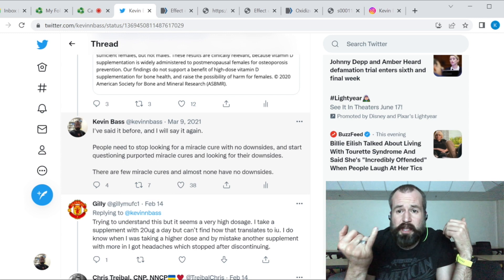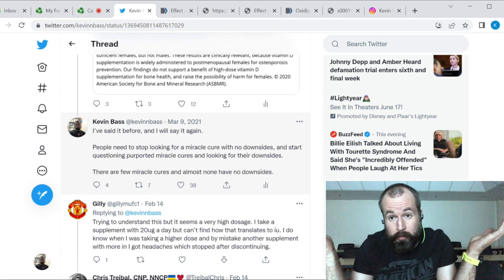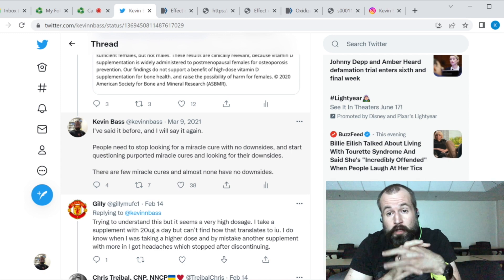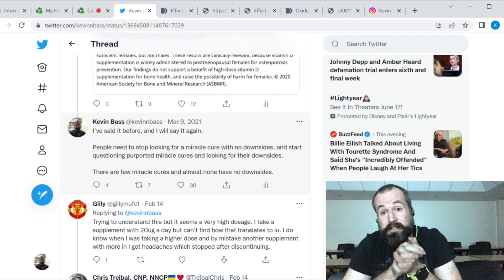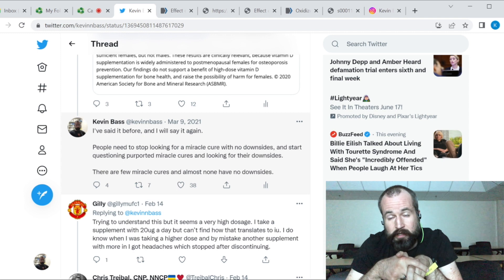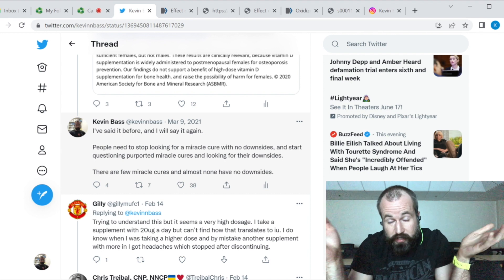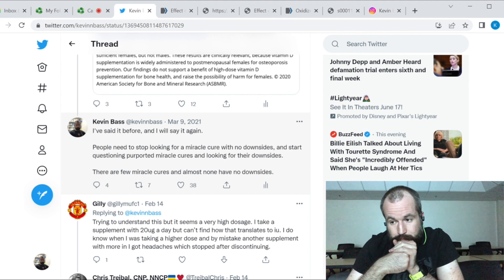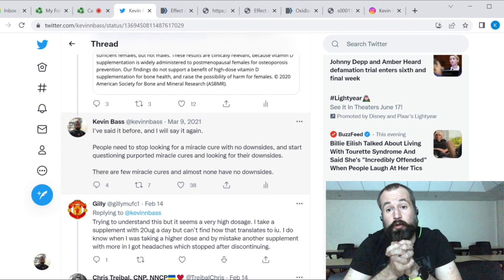Comment on the video — you can even just say 'for the algorithm' on YouTube, which helps boost the algorithm and get more people to see the video. Check out my Twitter, TikTok, and Instagram at KevinNBass (K-E-V-I-N-N-B-A-S-S). Check out my Patreon and consider becoming a patron. Send questions over Instagram or Twitter; if you're a patron, let me know before sending questions so I can prioritize them. Leave a rating on Apple Podcasts and Spotify, and share this widely with your friends.